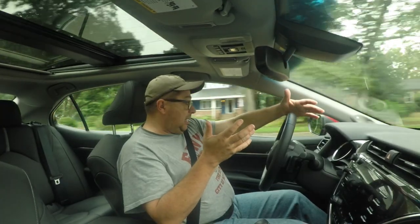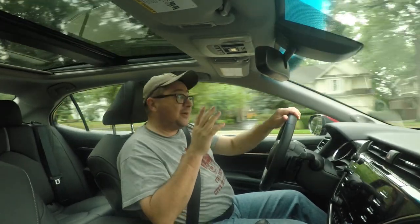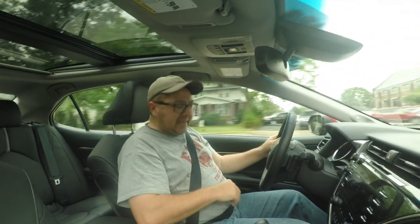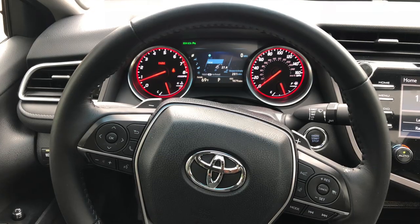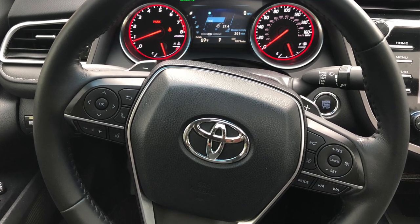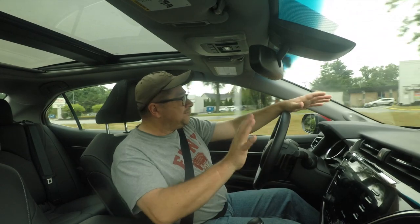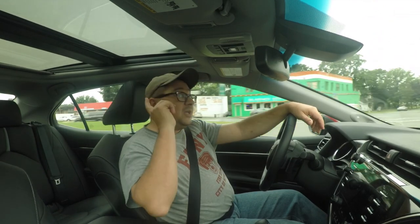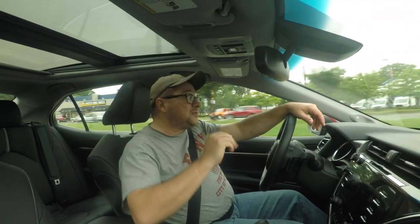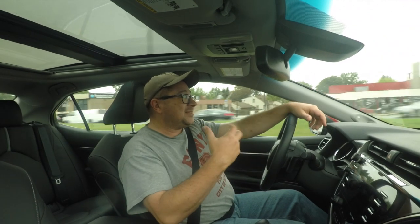Heated seats? Sure. But no heated steering wheel either — at least we haven't seen the button. Sometimes Toyota likes to hide that, but we haven't found it. That's a big miss, especially here in Michigan, and especially since one of Toyota's main engineering facilities is in Michigan. If you do get this vehicle with the big sunroof and you live in a warm climate, make sure to close the sunshade — hopefully that'll help solve the excessive heat issues in the cabin.